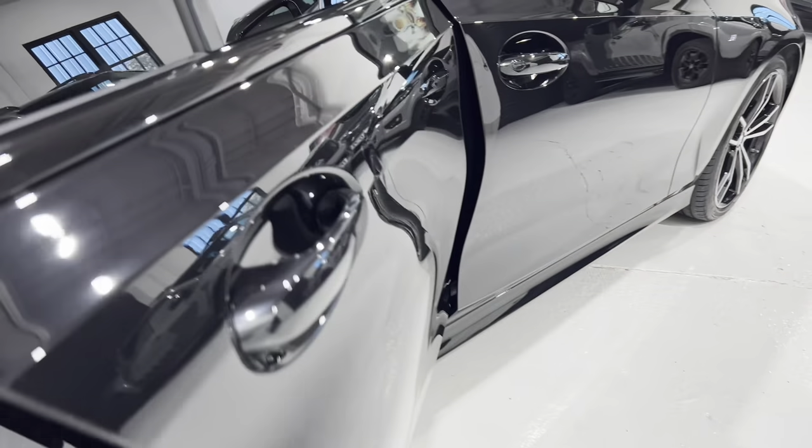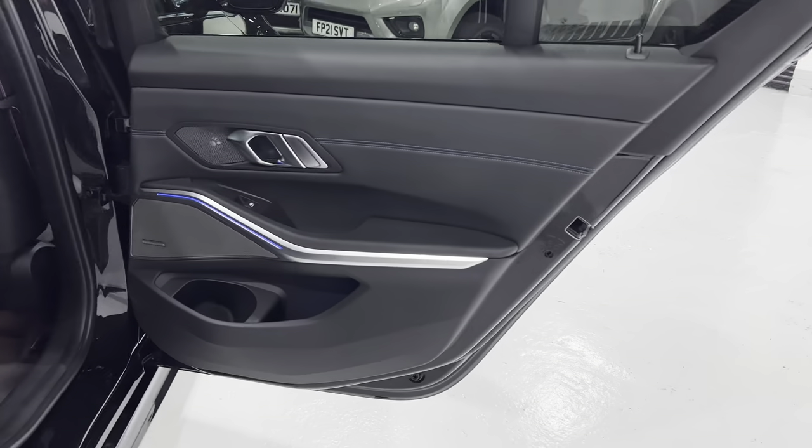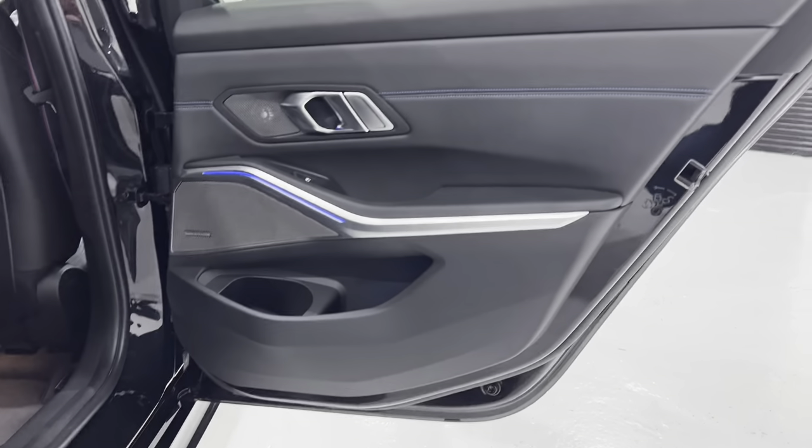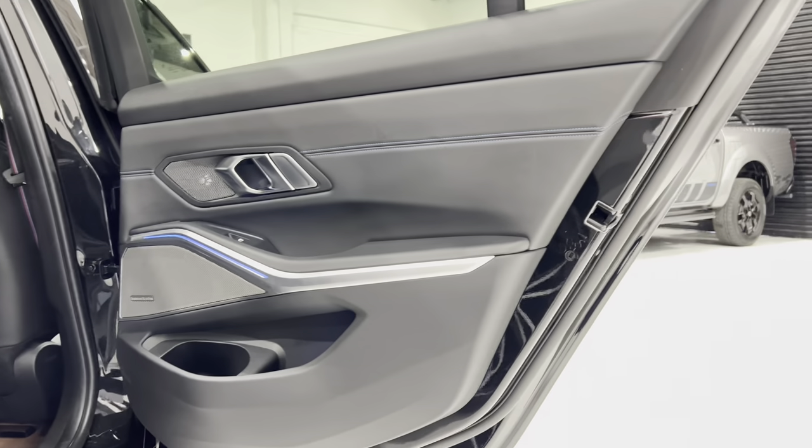Let's open up this door. I've just realised you can use the keyless entry on all the doors — it's got the little bit on all the doors. Again, the door card is in really nice condition.